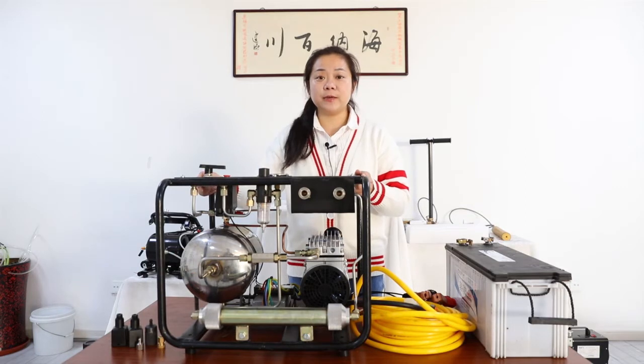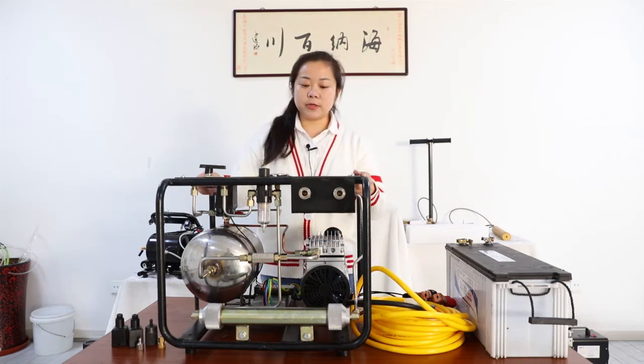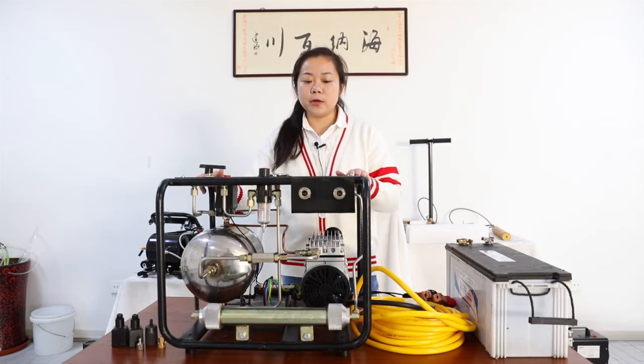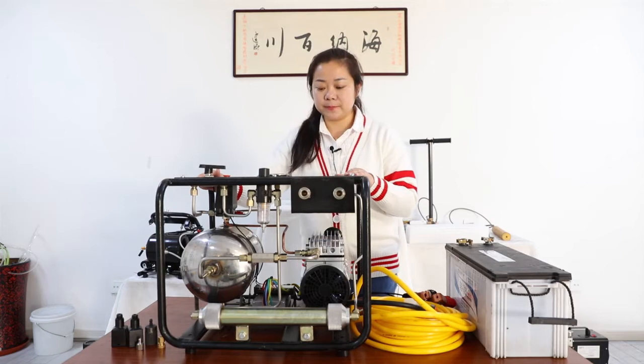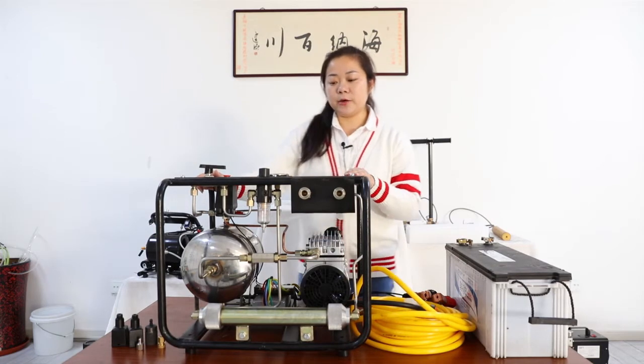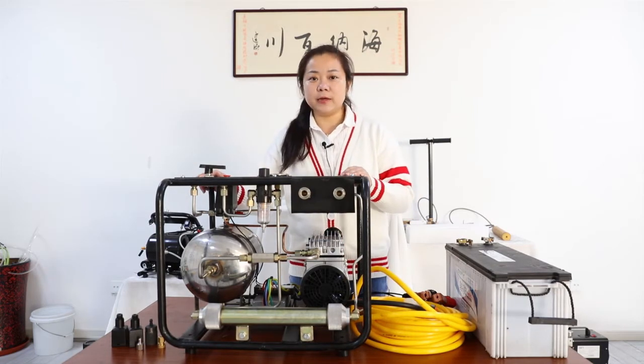Previously, I introduced some high-pressure compressor products from our factory. And today I will show you this low-pressure compressor, which I call this ACU80.